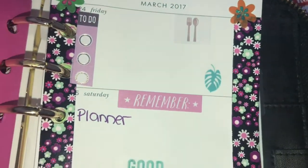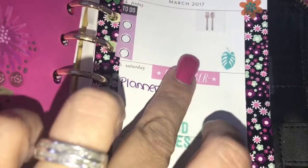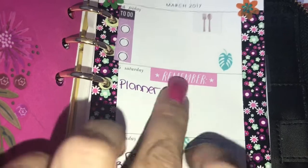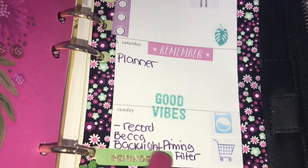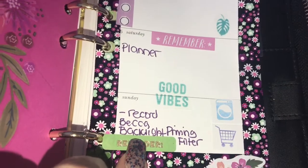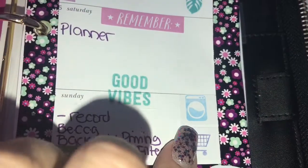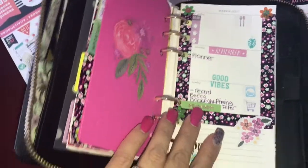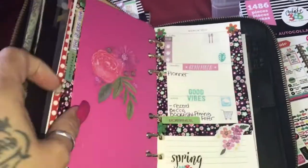Friday night is usually pizza night here. Saturday is another Ulta Beauty day that I'm gonna get something. Also I have a class on that day, I'm gonna do my planner, and of course record. Sunday is also another Ulta - getting the Becca Backlight Priming Filter. It's also laundry day and grocery shopping day, so a busy day. This is the spread for this week.